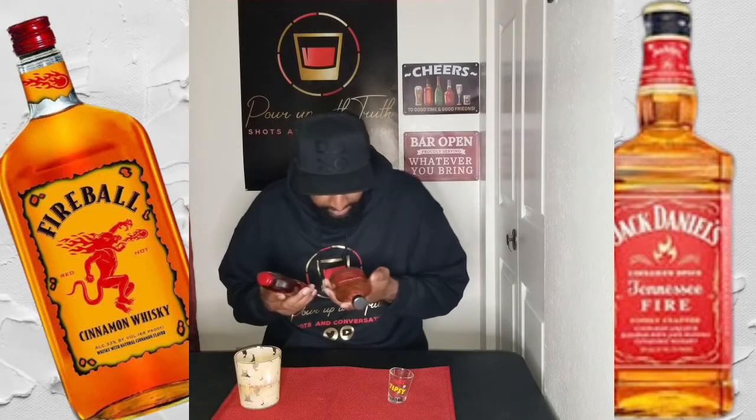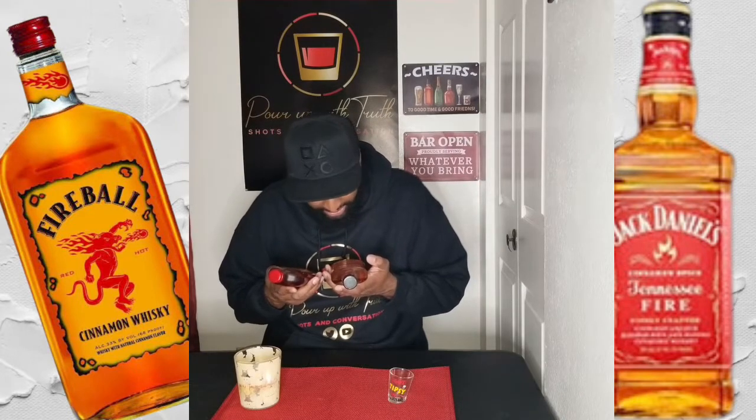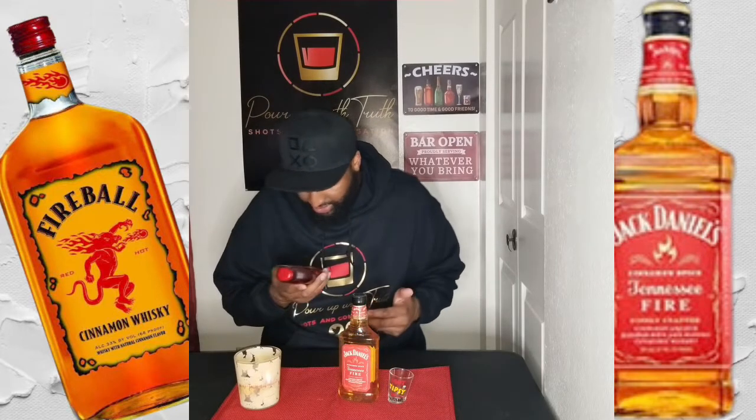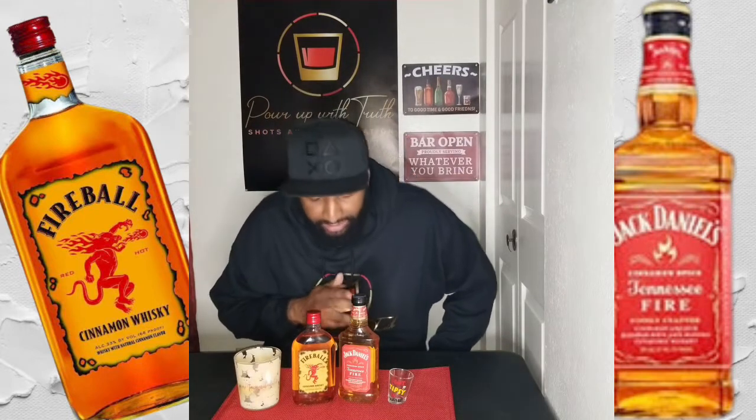The Jack Daniels Tennessee Fire cinnamon whiskey is 35% alcohol and 70 proof. The Fireball cinnamon whiskey is 33% alcohol and 66 proof. What we're going to be doing today is trying both on ice and without ice, out of this shot glass right here.